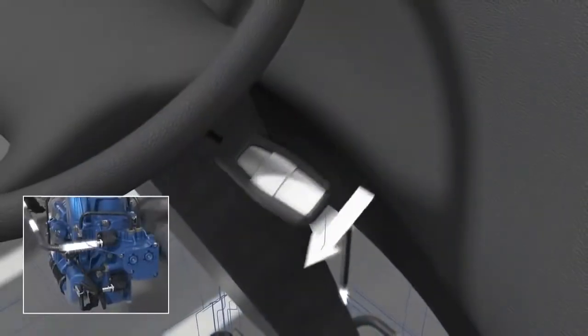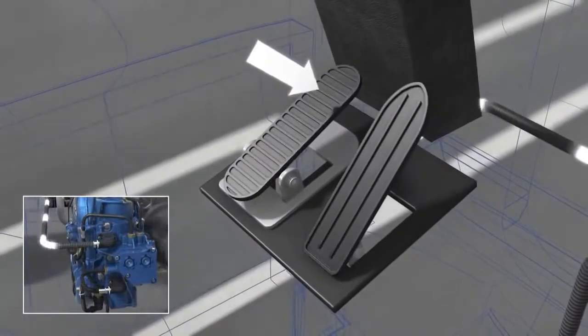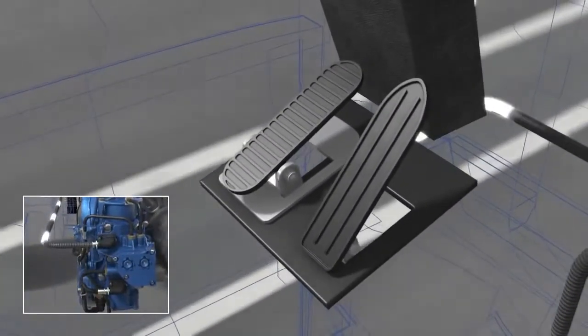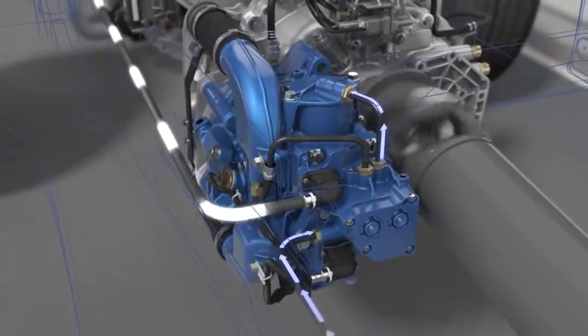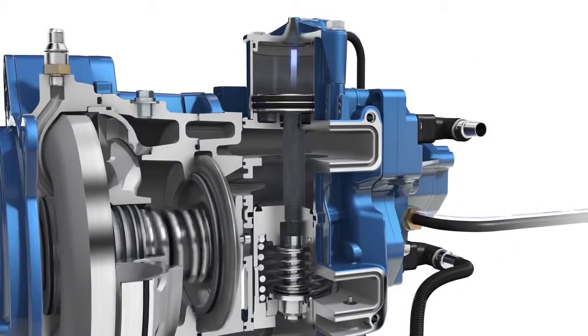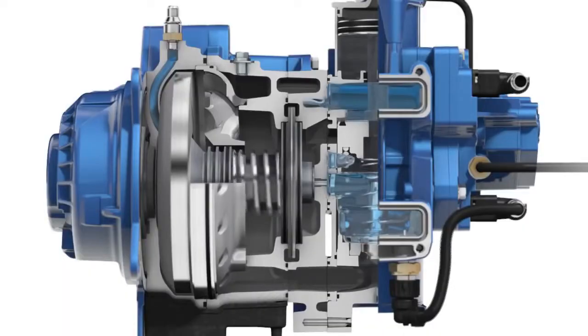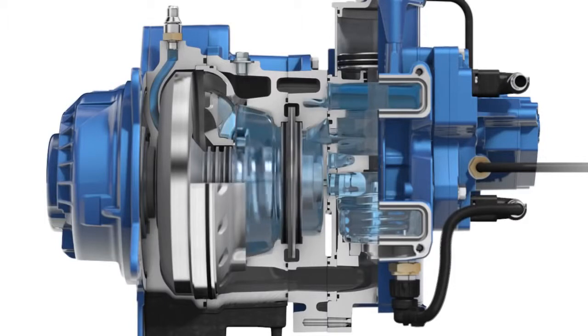When the retarder is activated via the multifunction lever or the foot brake pedal, the required braking torque is sent to the RCM via the vehicle onboard computer. The RCM applies control pressure to the valve block. The filling duct of the retarder is opened. Via filling slots in the stator,